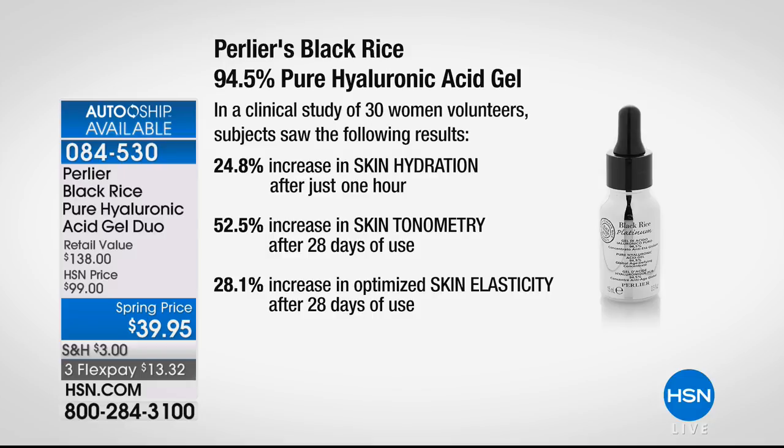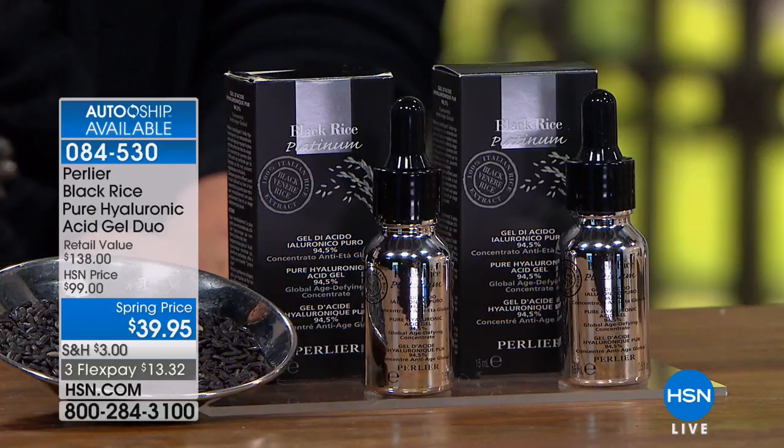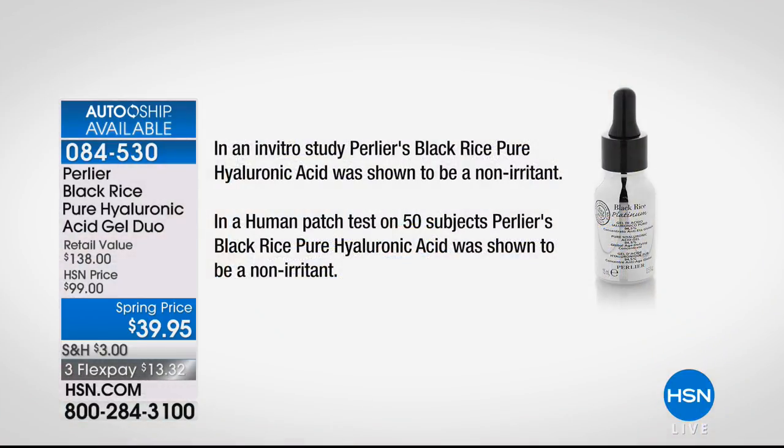We have another clinical study showing 28% skin elasticity increase — really important to keep your skin elastic as it gets toned and tighter. We also patch tested it with 50 different men and women and nobody saw any kind of irritation whatsoever. This would be a BOGO if it were $69 — buy one, get one. It's practically half the price and you're getting two. In an in vitro study, Perlier's Black Rice Pure Hyaluronic Acid was shown to be a non-irritant in a human patch test on 50 subjects.